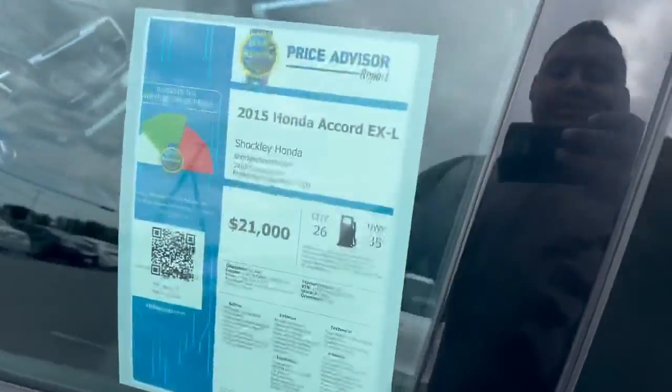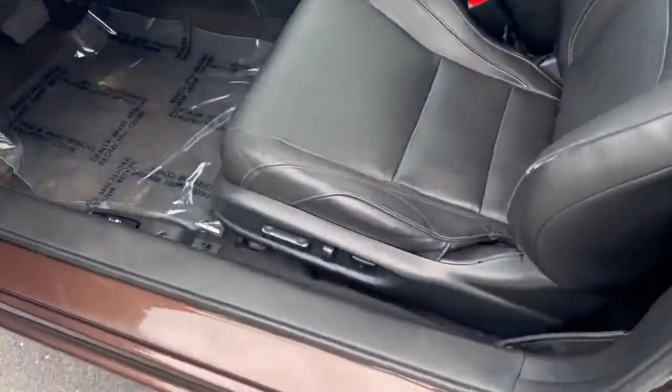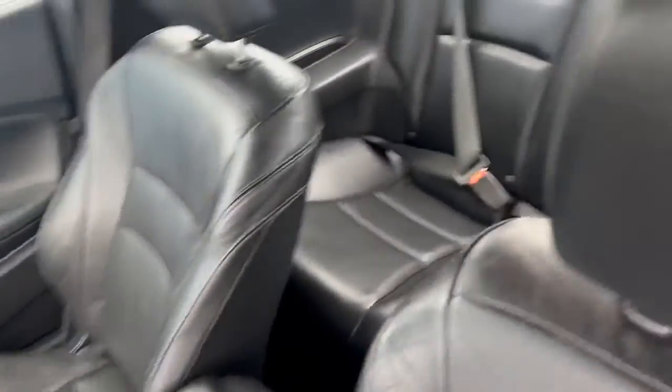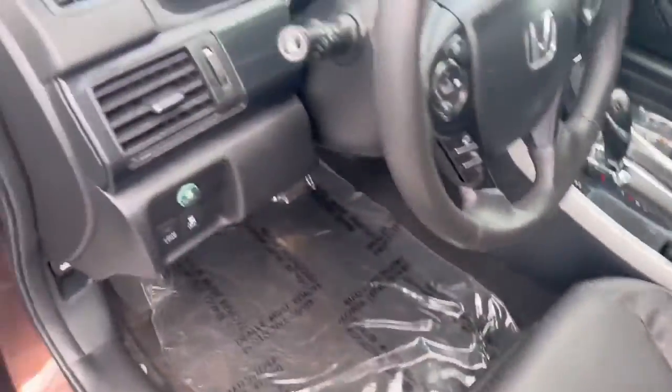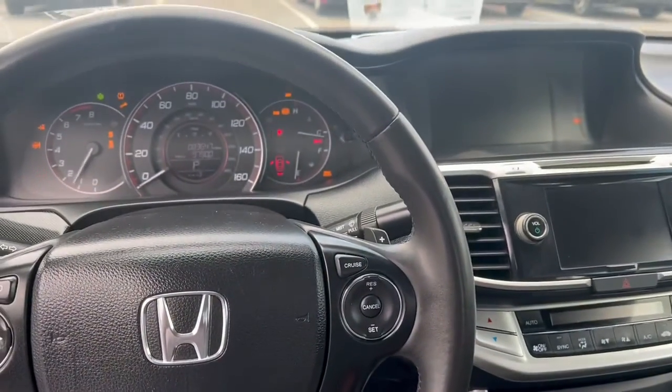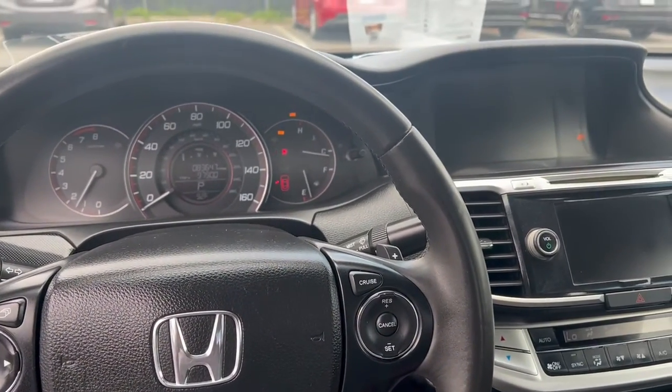The vehicle does get 26 city miles per gallon, 35 on the highway. It also has electrical seats. Only 83,000 miles on it.